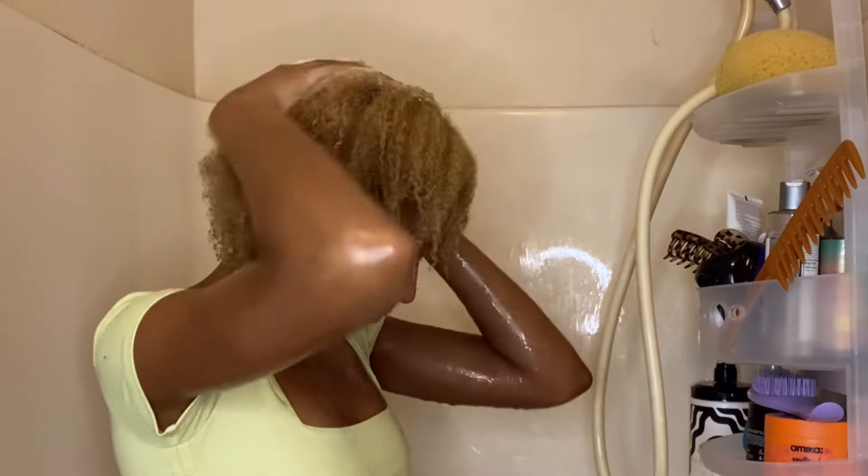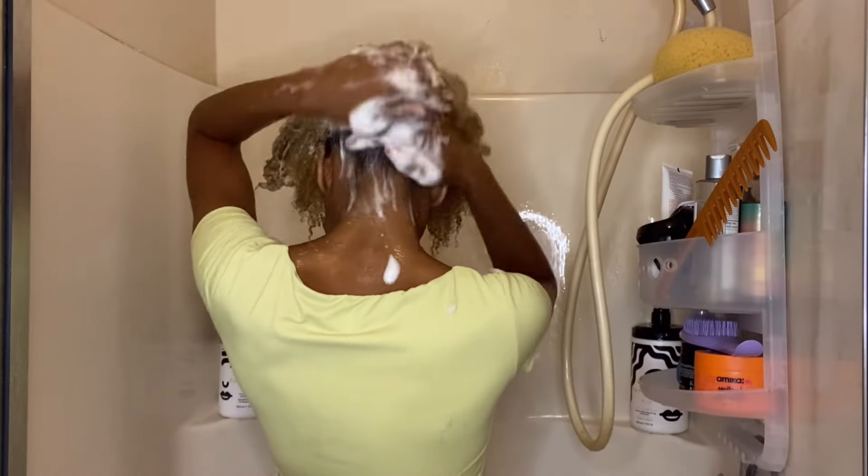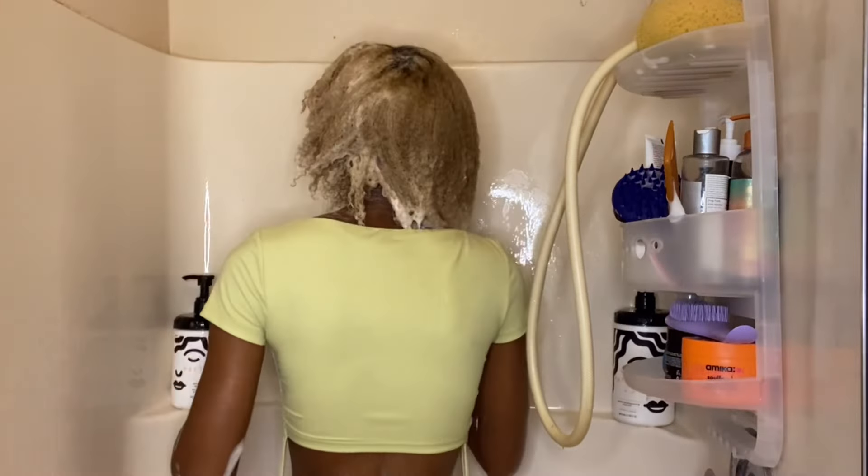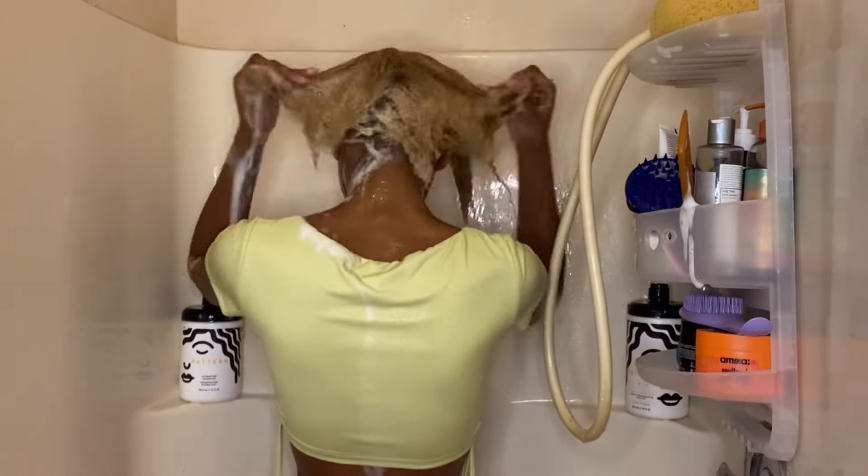I'm starting off with the Wave Detox Shampoo. I love this shampoo — it cleans my hair very well, gives me a nice deep cleanse, but it doesn't leave my hair feeling dry or brittle, and best of all there's no breakage or tangles.